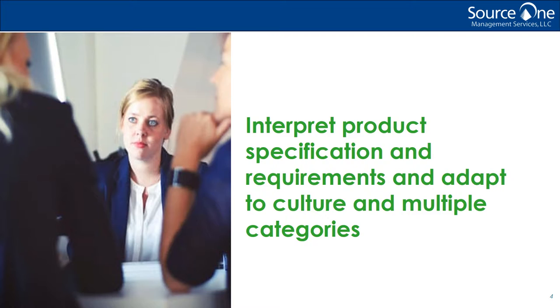You also must be able to adapt to different categories. While most procurement professionals have one or more specific categories of expertise, those in the consulting space must be able to adapt the sourcing process to categories that may be less familiar. The ability to perform efficient and effective market research is vital in finding opportunity in more obscure or less frequently sourced categories. And lastly, you must have knowledge of interpretation of product specification and requirements.